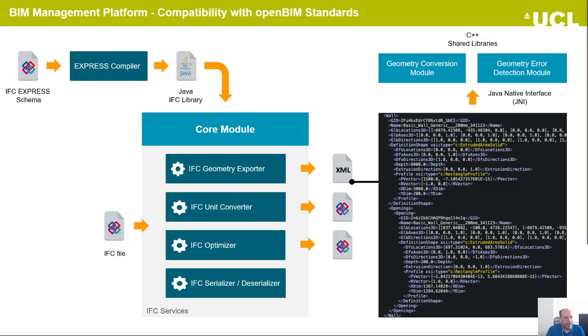The BIM management platform has compatibility with open BIM standards. In this implementation, we have our own IFC express compiler. We generate the classes in Java — the IFC library — in order to serialize and deserialize IFC files. We have also included algorithms for IFC optimization in order to reduce the file size of the IFC. The IFC Converter and IFC Geometry Exporter are also included. For example, in the IFC Geometry Exporter, from the initial IFC file we generate an XML file that contains only the geometric information. We then use these geometric representations as input to low-level shared libraries in C++ for the geometric conversion module and geometry error detection module through the Java Native Interface.